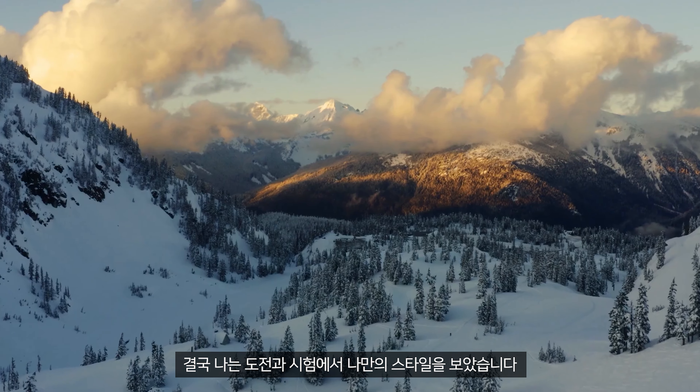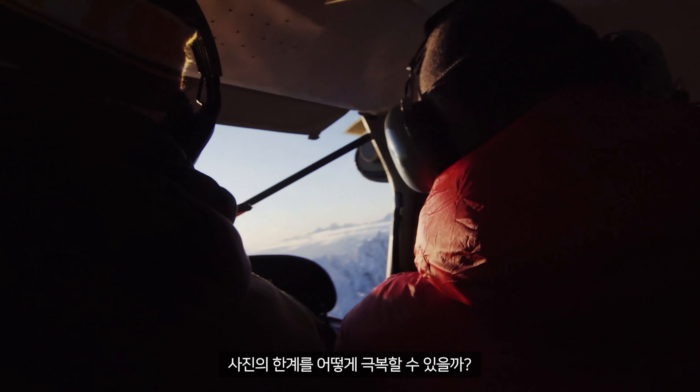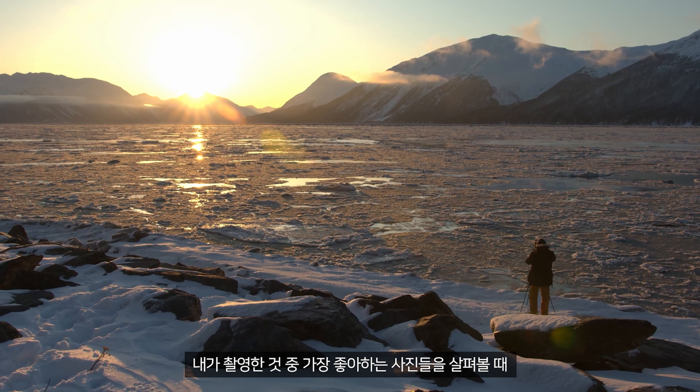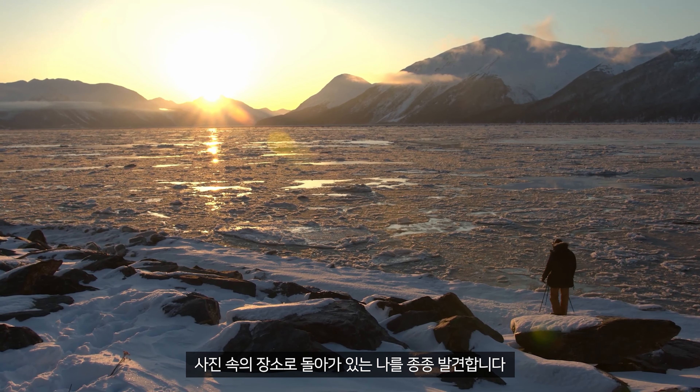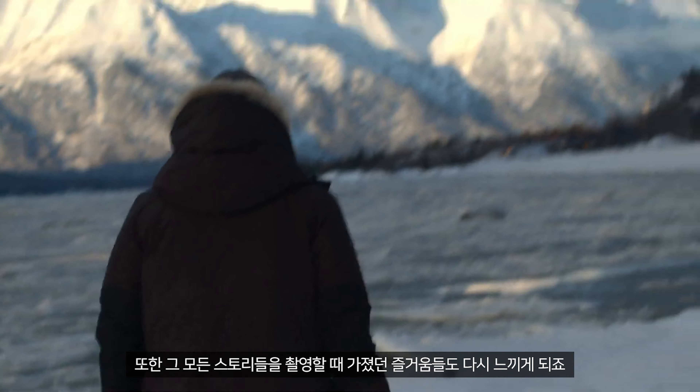Eventually, I saw it as sort of a challenge. I asked myself, how can I push the boundaries of photography? How can I do something different? Looking back at some of my favorite photos I've taken often brings me back to those places and what a joy it has been to capture all those stories.